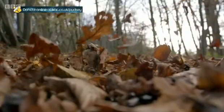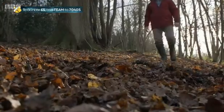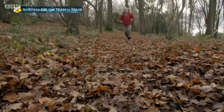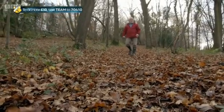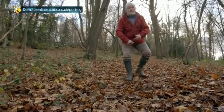Every autumn, a huge seasonal change sweeps through the UK's woodlands as vast numbers of trees drop their leaves. But with more than one billion broadleaf trees in Great Britain alone, why are we not drowning under a thick blanket of leaves?